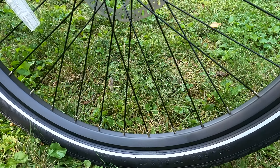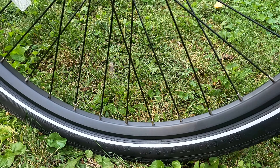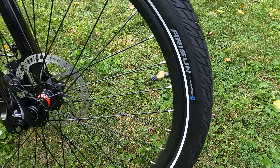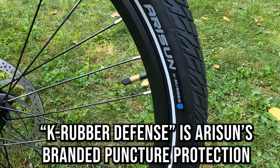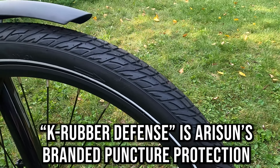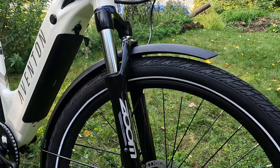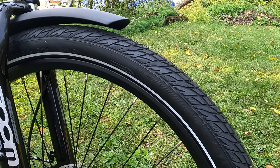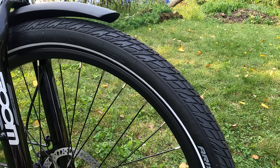Starting with the tires, these are 27.5 by 2.1-inch wide tires. The brand is Arison — not a brand I'm familiar with — and they are K rubber. The tires have more of a street tread; after all, this is a commuter-style electric bike. I really like that they have reflective sidewalls, which of course provides additional visibility while you're out on the road.